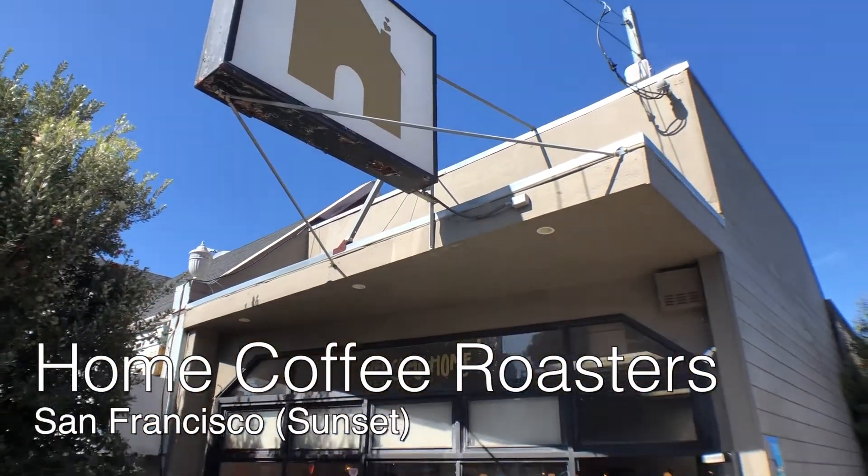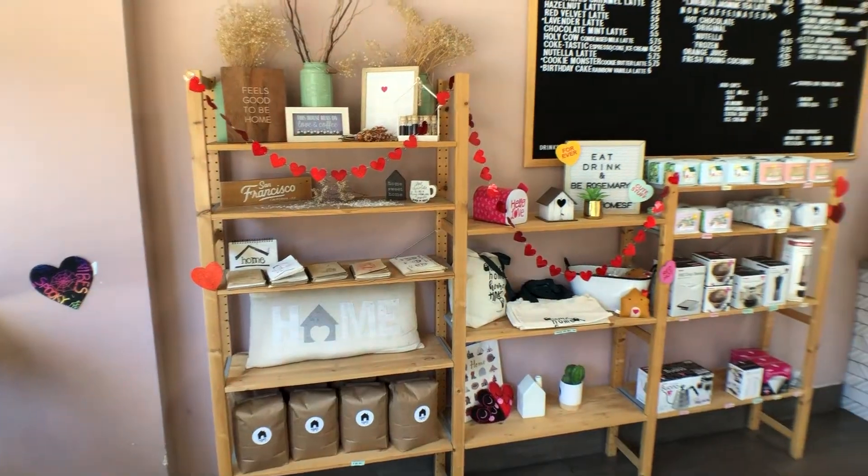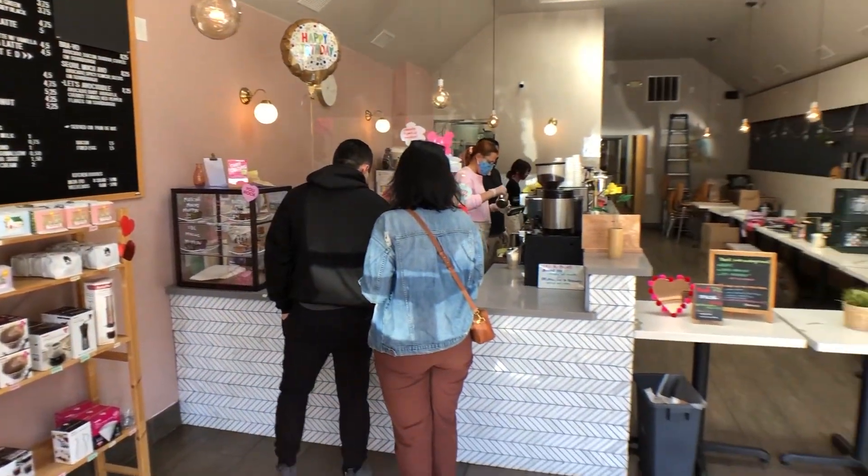Heading into the Sunset District, next is Home Coffee Roasters. It smells like a super typical espresso — just balanced, warm. It's very bright and tangy. A really solid acidity up front. It's not too much though — not a super strong bite, but it's very loud.